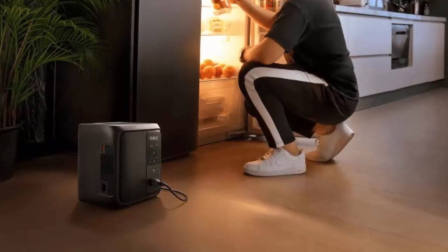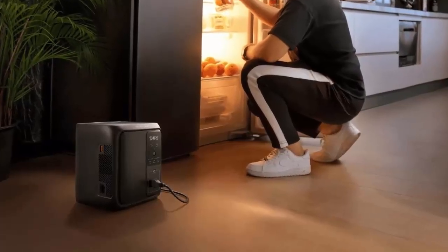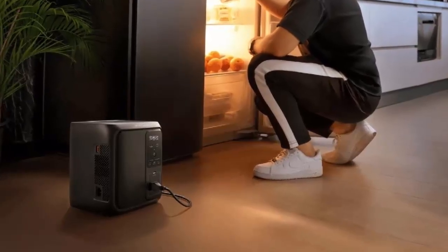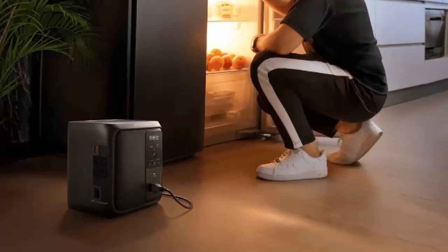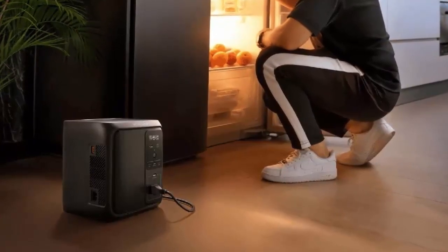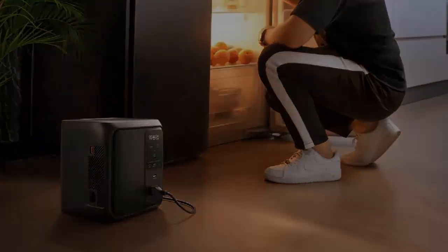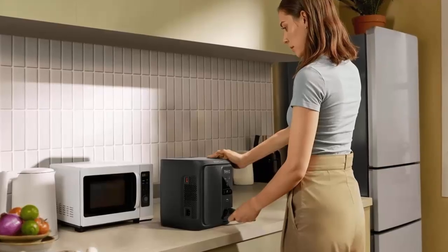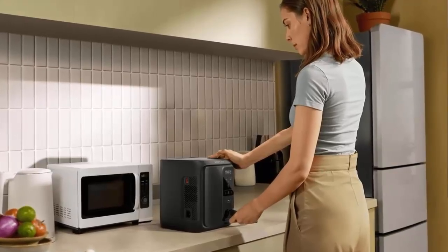Despite its small size, it packs a punch. In a blackout, the Delta 3 1000 Air switches to backup mode in just 10 milliseconds — faster than the blink of an eye, fast enough to keep essential devices powered without interruption. EcoFlow claims this unit works with 99% of home appliances.